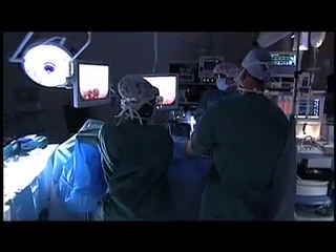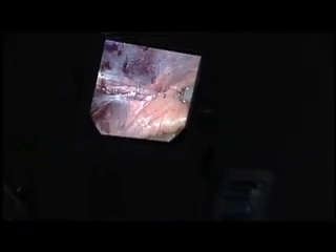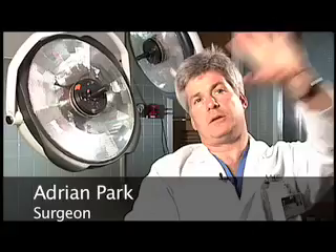But it does have limitations. The direct touch and feel of surgery is replaced by a video screen, and surgical tools are inserted through long shafts. We operate off a screen, and so we're operating in a three-dimensional space in one geographic domain, and we're actually looking at what we're doing off a two-dimensional image.